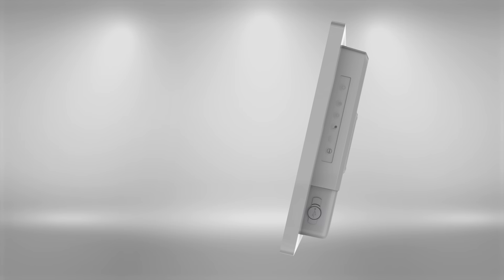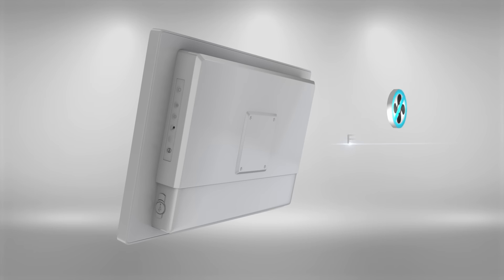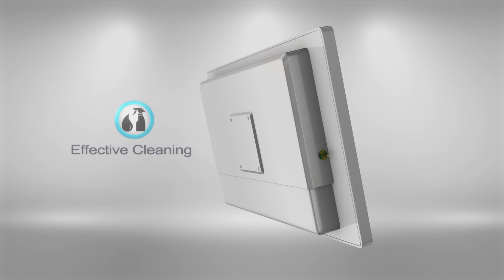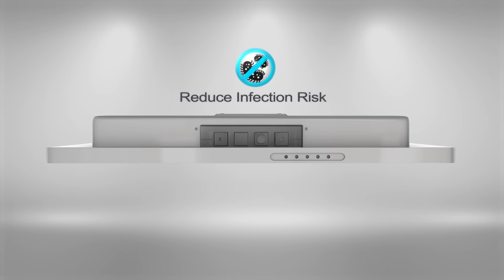The MLC5 has an IP65 rated, fully sealed, hygienically designed housing with all flat surfaces and is fanless so there are no openings or vents. This allows for fast and efficient cleaning and disinfection, thus reducing the chance of healthcare associated infections.